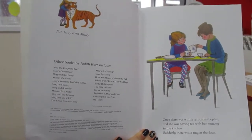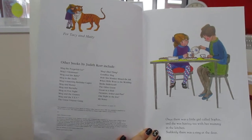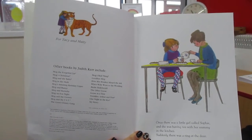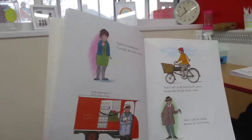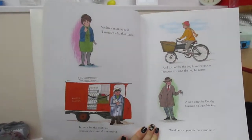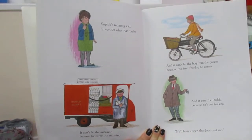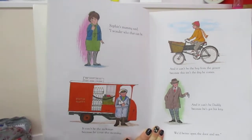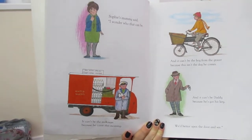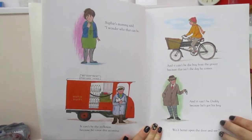Once there was a little girl called Sophie and she was having tea with her mummy in the kitchen. Suddenly there was a ring at the door. I wonder who it's going to be. Sophie's mummy said, 'Oh I wonder who that can be. It can't be the milkman because he came this morning. And it can't be the boy from the grocer because this isn't the day he comes. And it can't be daddy because he's got his keys. We'd better open the door and see.'